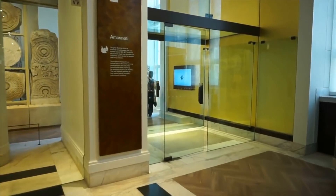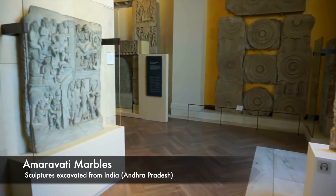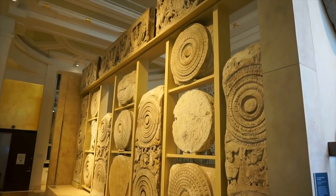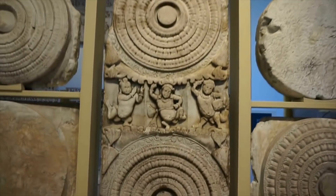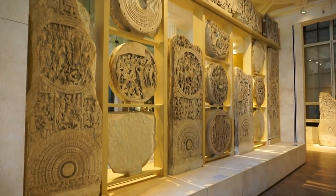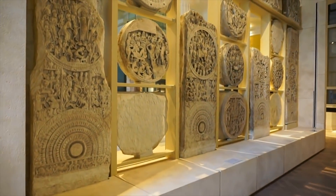Next, we are going to look at Amaravati's marbles. This is part of the Amaravati Shrine, located in Andhra Pradesh. This is one of the oldest, largest, and most important Buddhist monuments in ancient India. The East India Company took one third of the sculptures through excavation.